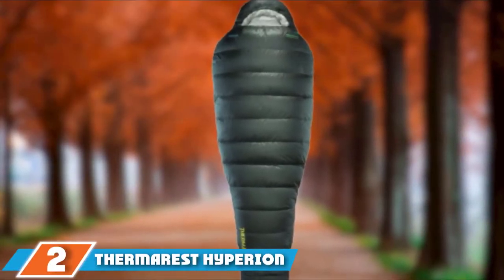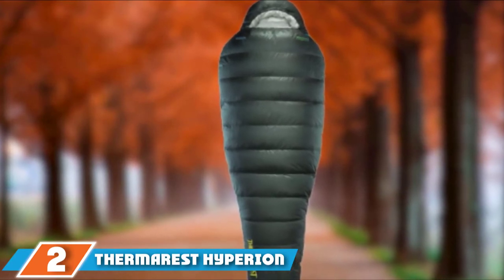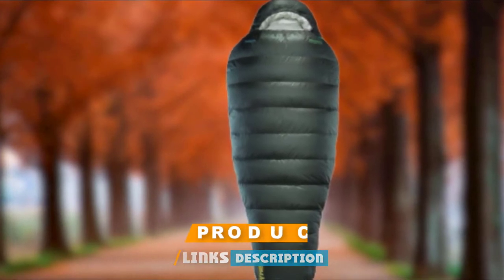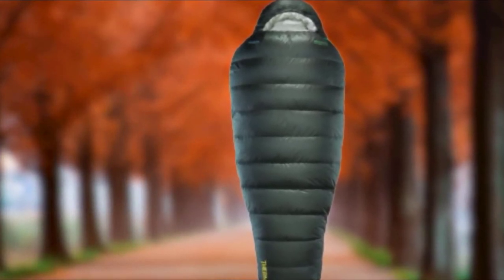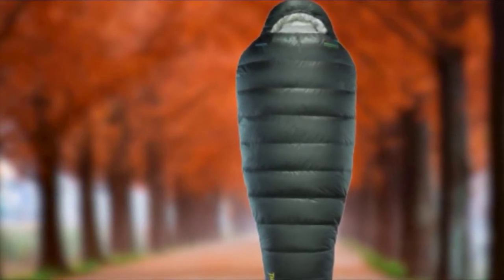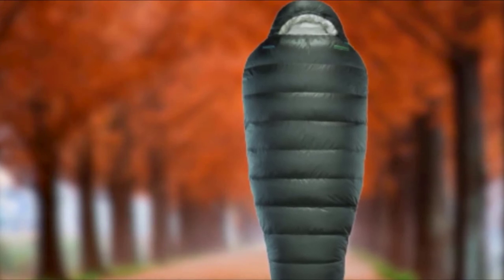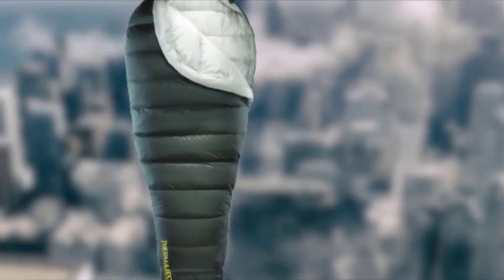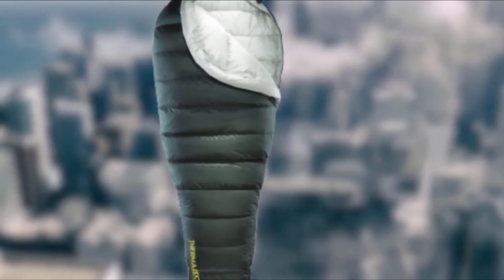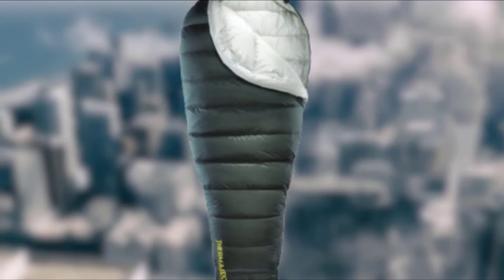At number two we have the Thermarest Hyperion 32 UL Down. It boasts an enormous 900-fill Nikwax hydrophobic down to keep you warm down to a comfort limit of zero degrees, which is impressive considering how light it is. It also packs down to the size of a one-liter water bottle.